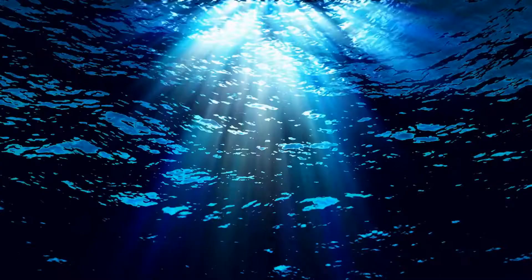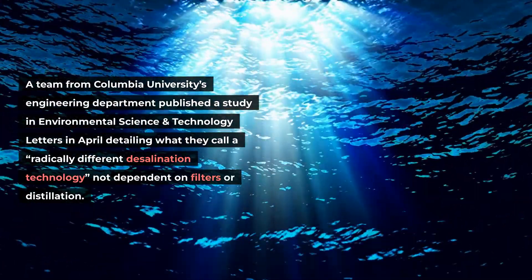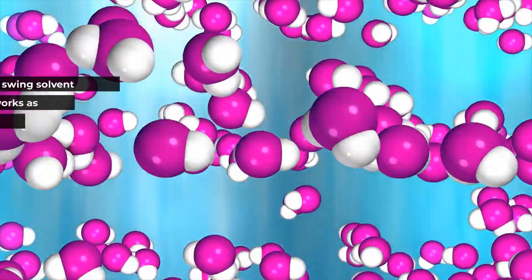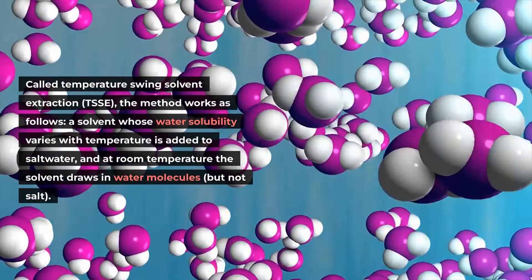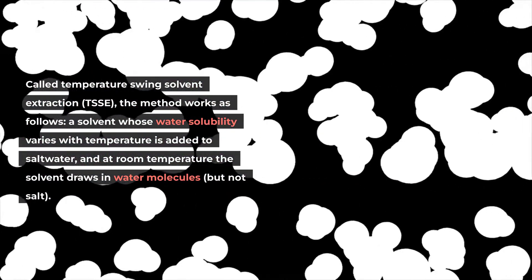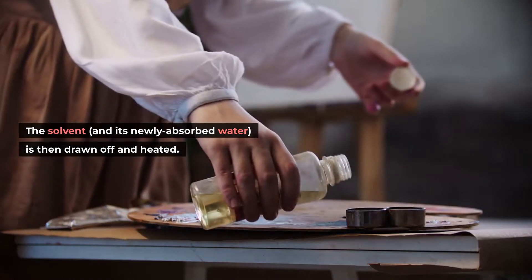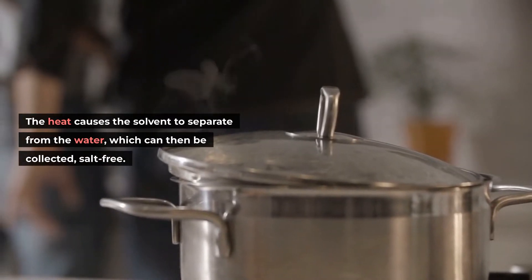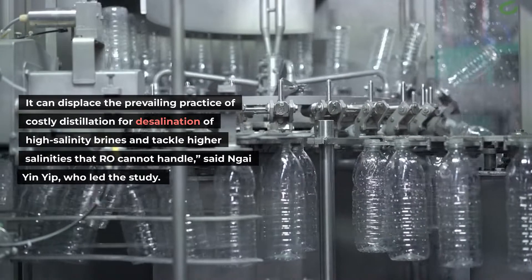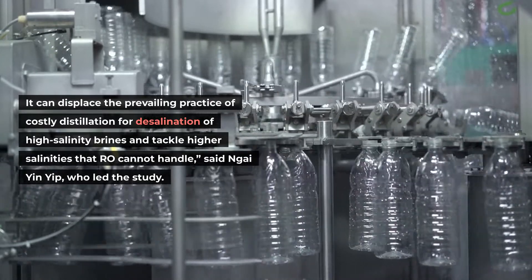A team from Columbia University's engineering department published a study in Environmental Science and Technology Letters detailing what they call a radically different desalination technology not dependent on filters or distillation. Called Temperature Swing Solvent Extraction (TSSE), the method works as follows: a solvent whose water solubility varies with temperature is added to salt water, and at room temperature the solvent draws in water molecules but not salt. The solvent and its newly absorbed water is then drawn off and heated. The heat causes the solvent to separate from the water, which can then be collected salt-free. "We think TSSE will be transformational for the water industry," said Nai Yin-Yip, who led the study.